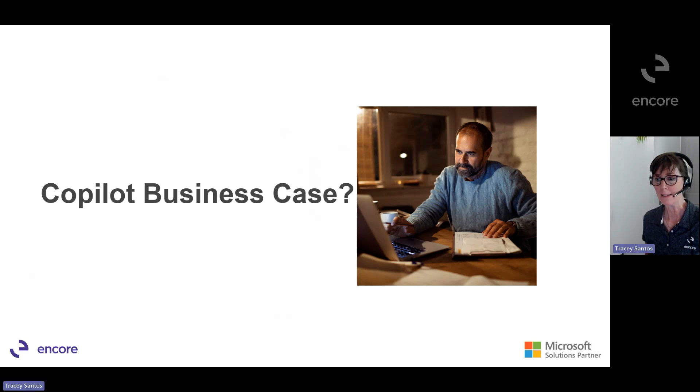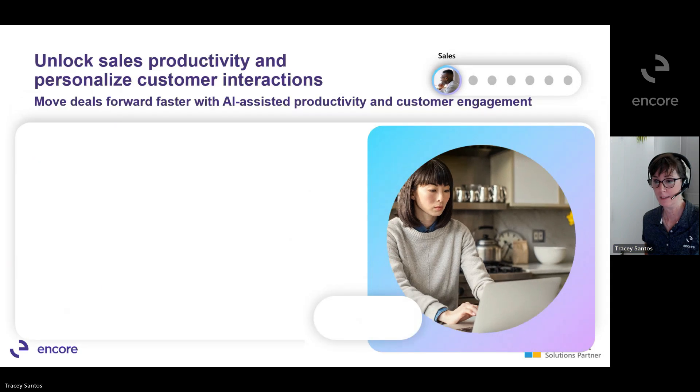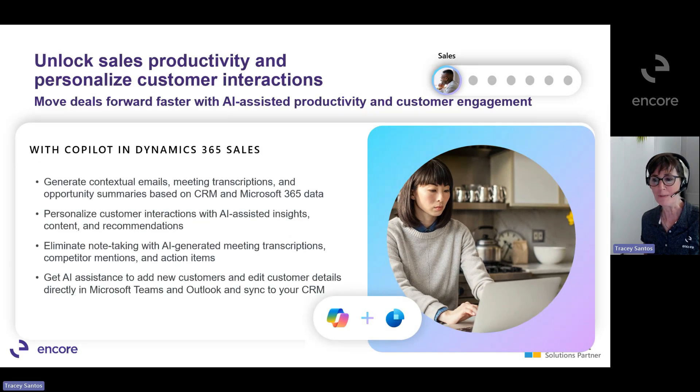Let's talk about building a business case for Copilot. Sellers spend as much as 66% of their day checking and responding to emails — on top of time spent searching for information, recapping and following up on meetings, and hours a day capturing, processing, and sharing data. Copilot can lift much of the burden from these time-consuming tasks. When embedded in the productivity and CRM systems they use every day, Copilot can help sellers prepare for meetings, catch up on opportunities, write emails and meeting summaries, and surface relevant information so they can focus on closing the deal.